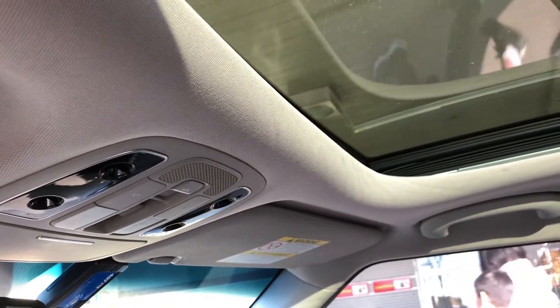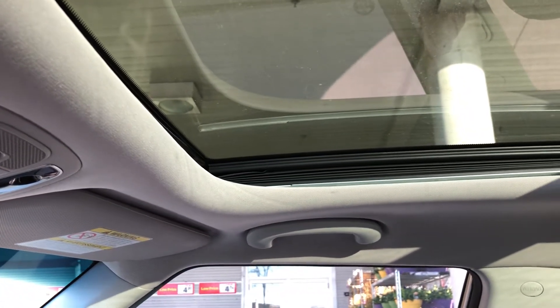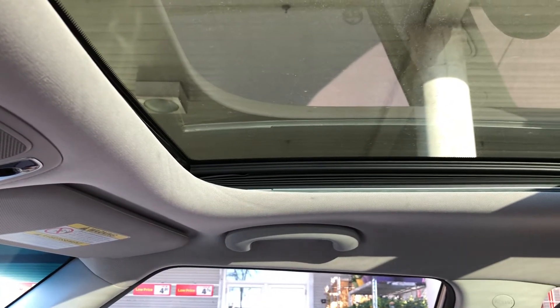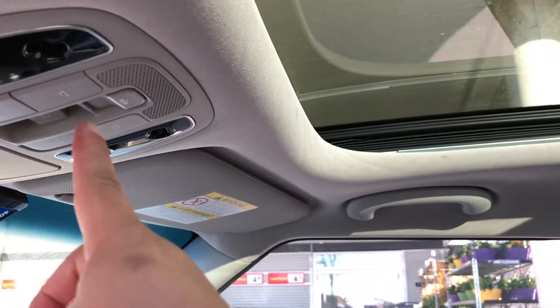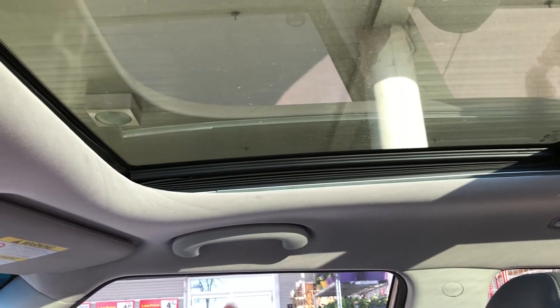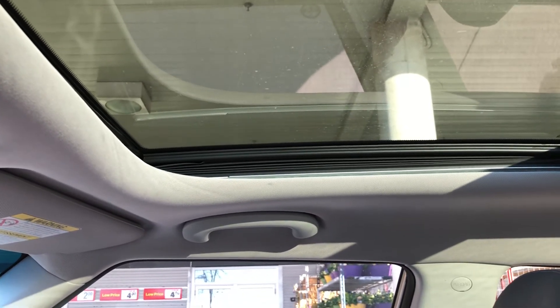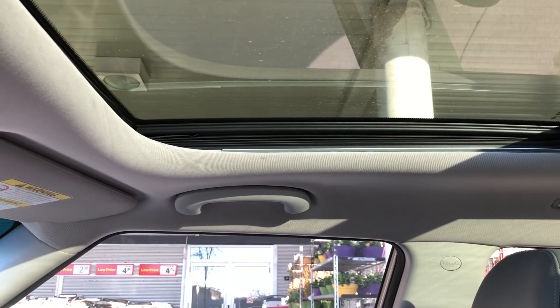Other than that, I'm probably gonna have to take it into the dealership very, very soon. This summer is coming up and I want this fixed, because what I'm scared of is opening it again and then when it closes, it doesn't close — it just gets stuck, because it was going really slow. I'm scared it may just get stuck. I'll let you guys know what's going on when I take it to the dealer.